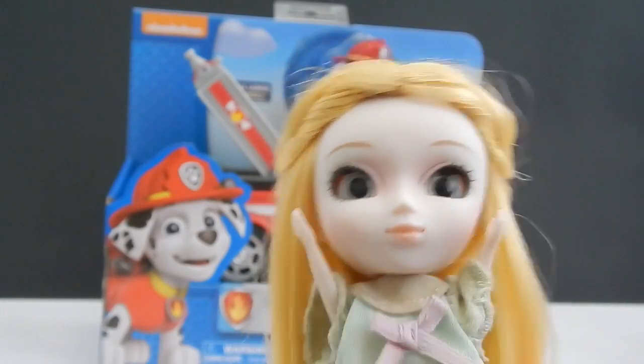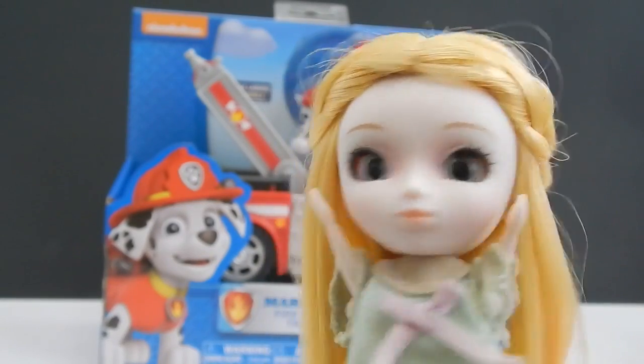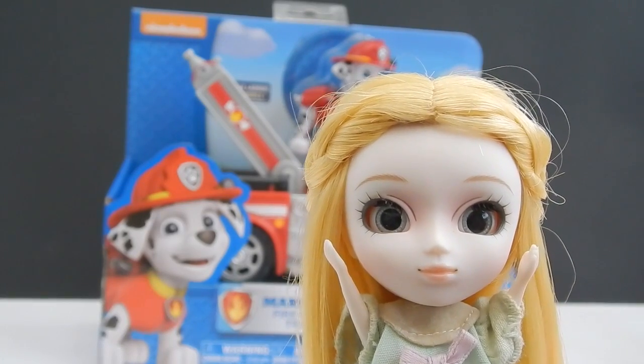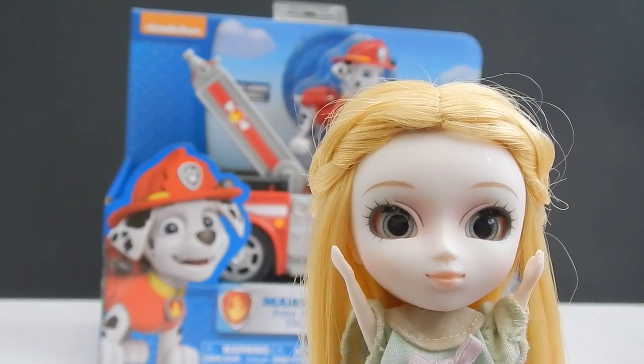Help! Help! My cat is stuck and won't come down. I need someone to help me. Uh-oh, it looks like she needs Marshall's help. Let's get him out of the box so he can help her.